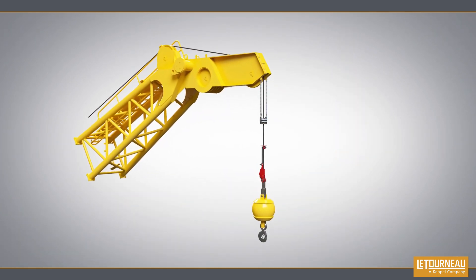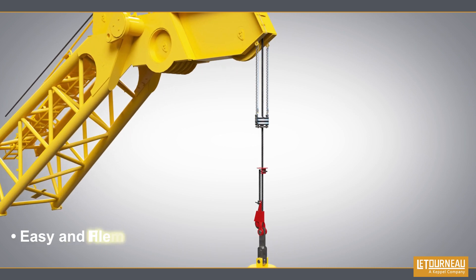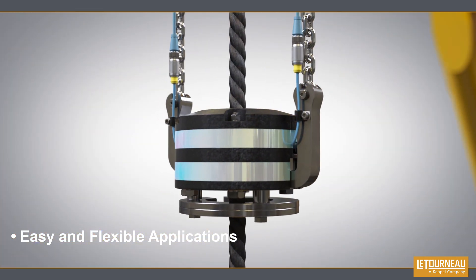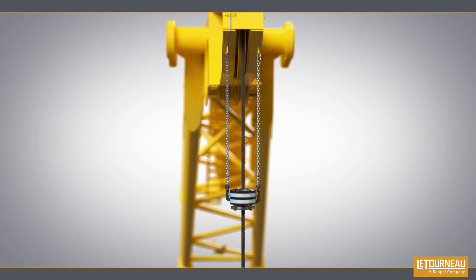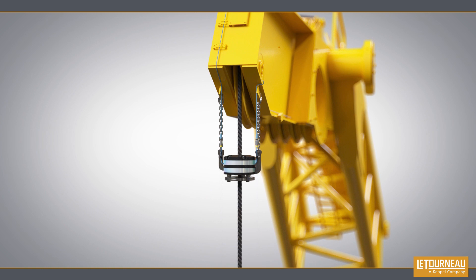Our new A2B can be installed on all Eterno cranes and is also customizable upon request. Its field adjustable chain allows for flexible stopping distances for a variety of applications.